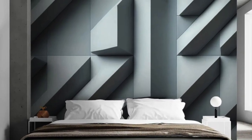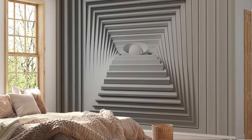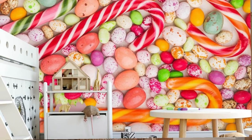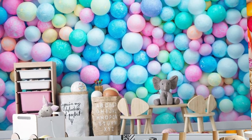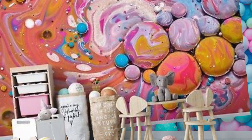Whether you prefer the illusion of cascading waterfalls, expansive cityscapes, or nature's intricate wonders, our diverse selection of 3D wallpapers lets you curate a space that reflects your unique style. The high-definition printing technology ensures every nuance and shade is rendered with unparalleled clarity, resulting in a stunningly realistic visual experience.